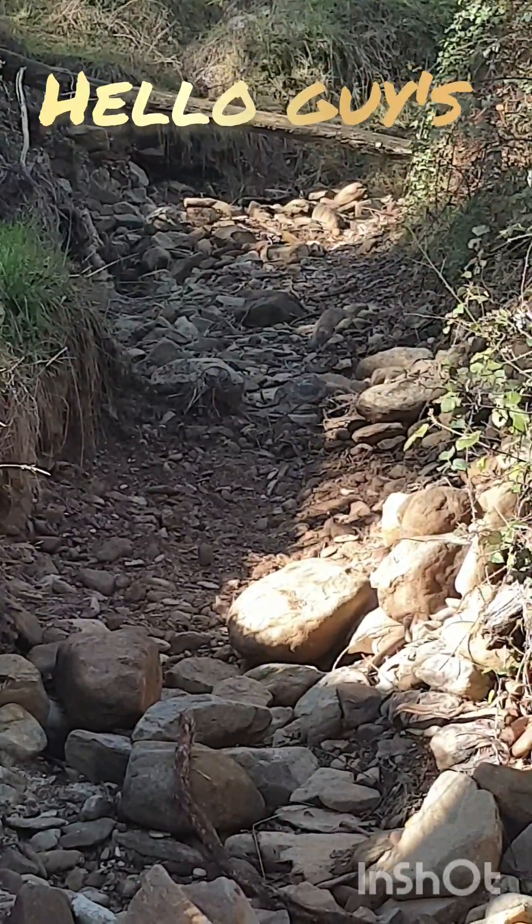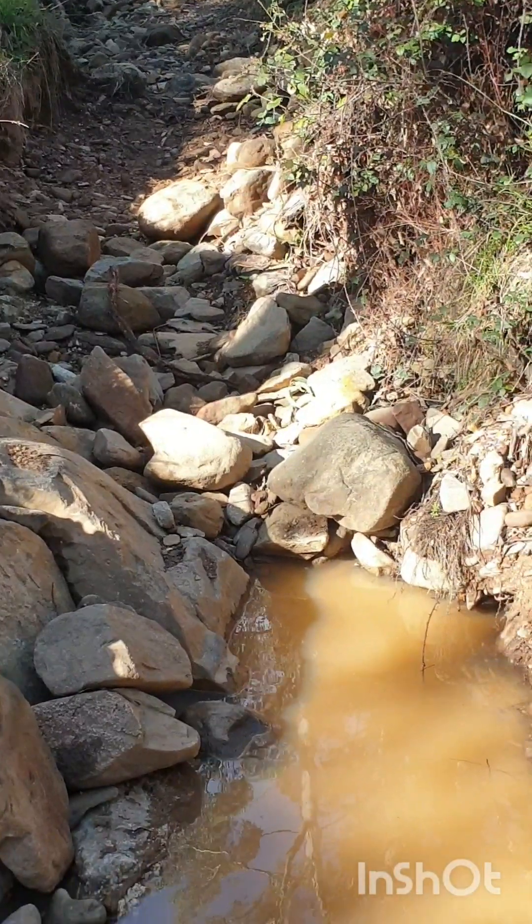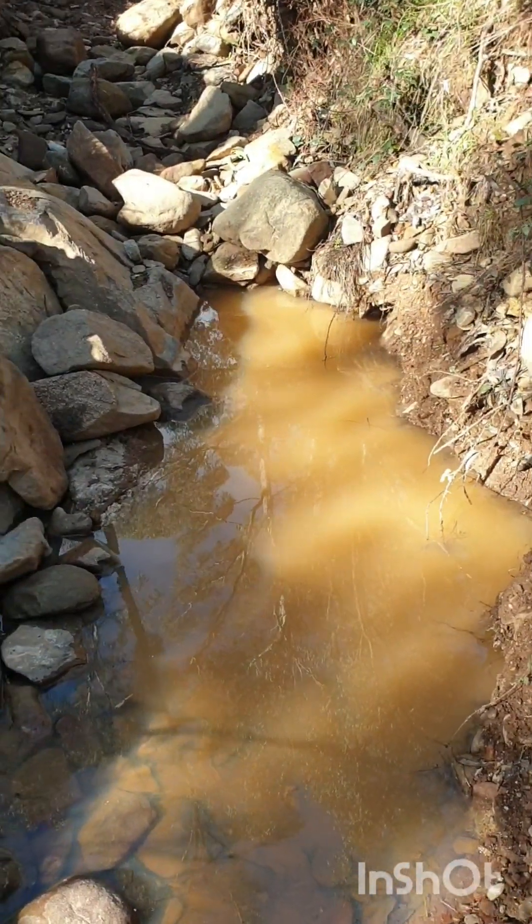Hello ladies and gentlemen, we are prospecting in the Alpine and today we've come down to one of our local creeks to see if we can rob it of some gold. Let's see how we go.